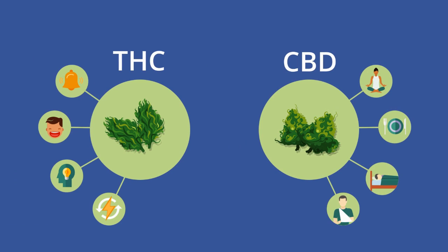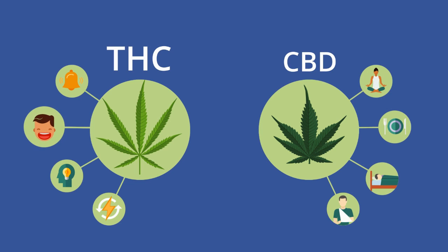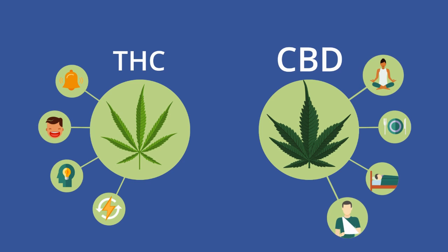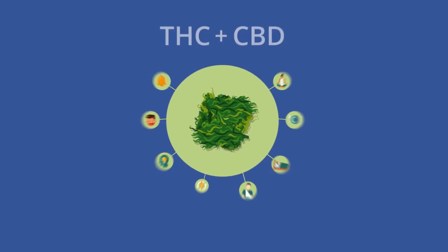Secondly, be curious about your strain type. Generally, sativas are loaded with THC to give you a kickstart and indicas are high in CBD content. Their well-known medicinal properties tend to provide relaxation and pain relief. Hybrids will give you combined effects of both. Choose a suitable strain and you're all set.